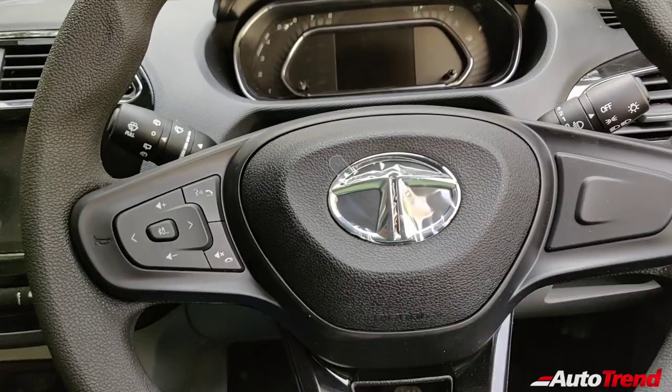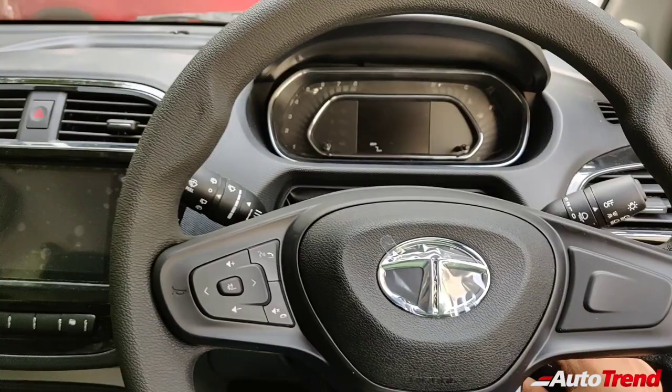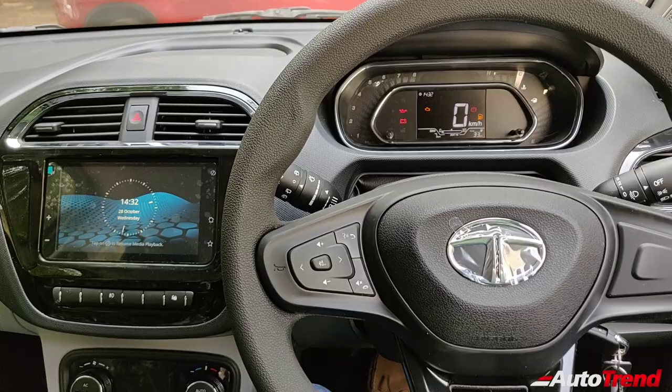Just for formality, let me start the car. Here is the flip key — no change to the flip key. Only one flip key is provided for the top-spec variants; the spare key is a regular non-flip key. This is how the dashboard looks when everything is turned on. The digital instrument cluster and the ConnectNext infotainment system are very easy to use.